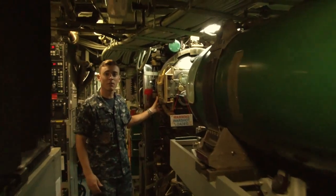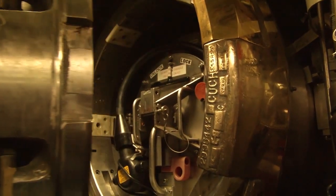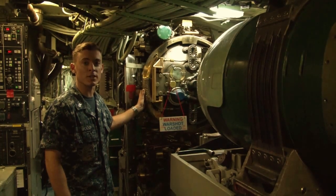The USS Columbia has four torpedo tubes, 21 inches wide and 21 feet long, angled at 7 degrees outboard so they do not interfere with our sonar capabilities.